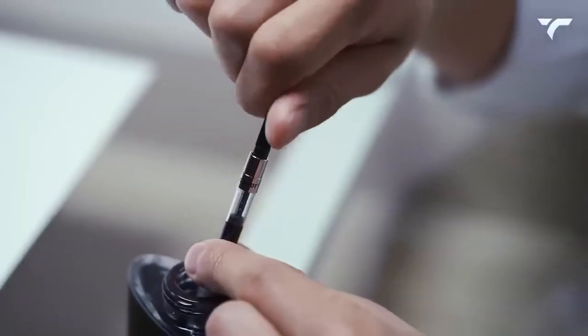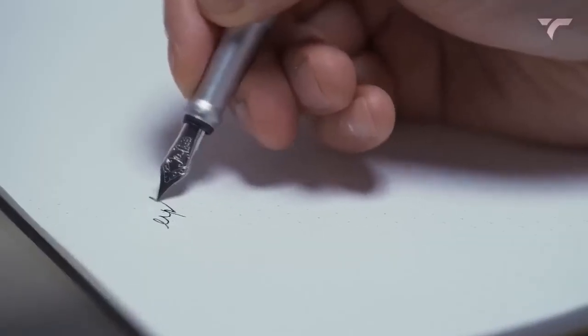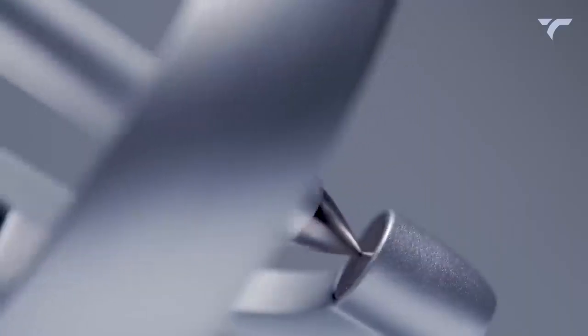Refilling the cartridge is a breeze, and it offers the same impressive writing performance as a fountain pen, ensuring a high-quality writing experience. With a simple twist, you can turn the pen into a playful gadget that can be enjoyed as a desk toy. It costs you $149.